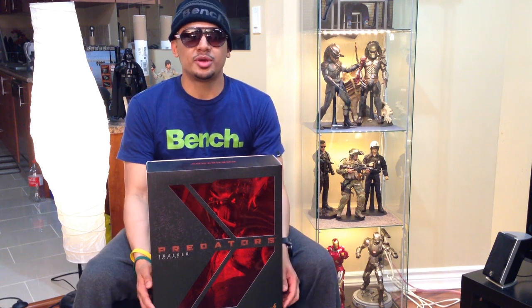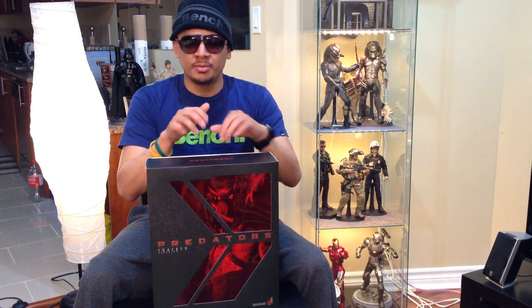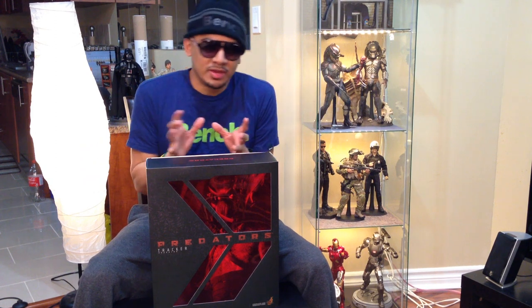What's up guys, it's Nick B and I'm back with another review video. I thought I'd put a face to the name, make it a bit more personal and change things up a little bit. Today we'll be looking at Hot Toys Tracker Predator from the movie Predators, probably my favorite Predator movie — it's between that and AVP, I'm kind of torn, but I'd probably give the edge to Predators.